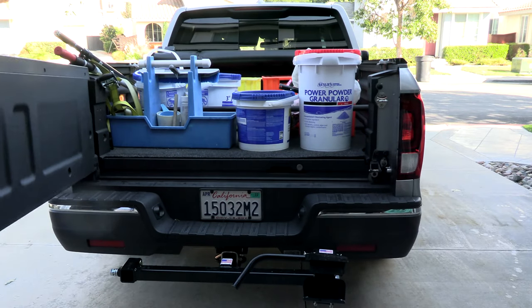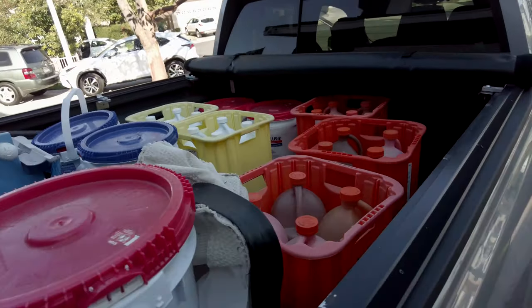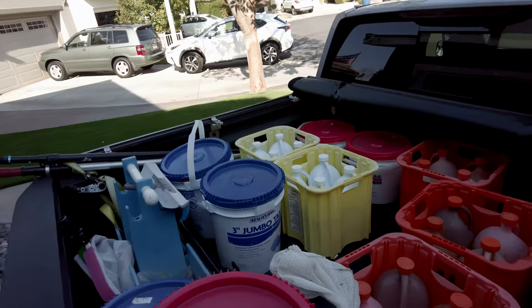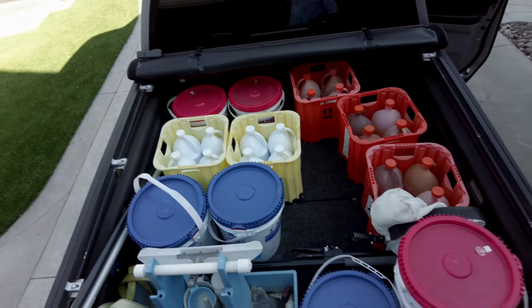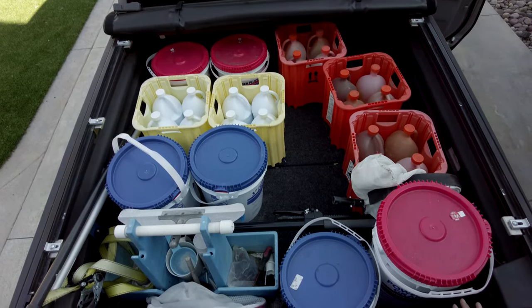Another cool feature is that the tailgate opens up in two directions — it swings open, and you can also open it in a traditional manner by folding it down. The bed of the truck is also 6 feet long, where the Nissan was 5 feet, which gives me more cargo space. There's plenty of room back here to put all of your chemicals and supplies. The bed is really large — it's a real upgrade coming from a 5-foot bed.